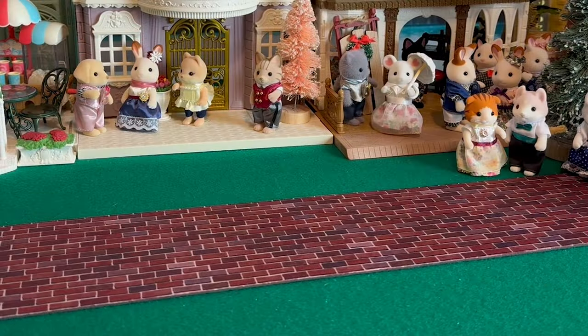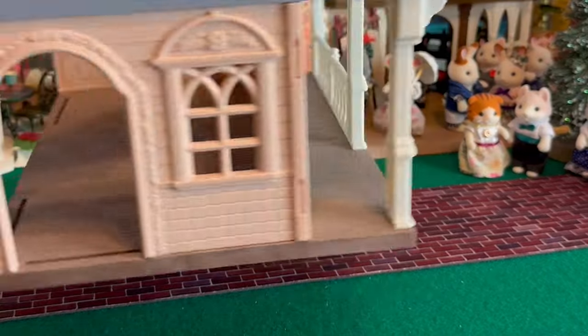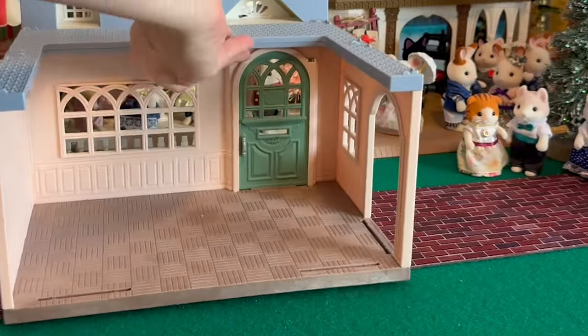And now it is time to set up the house for the little lovebirds and they'll have a dinner party. Let's go!